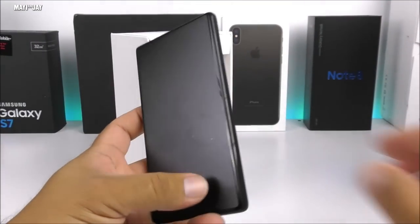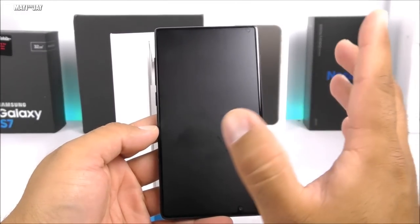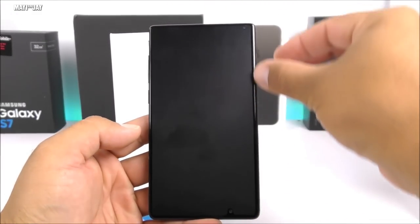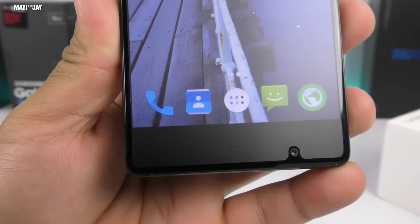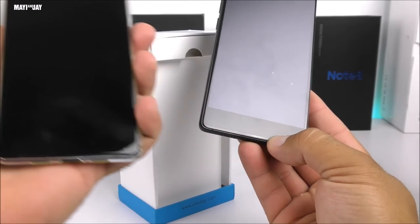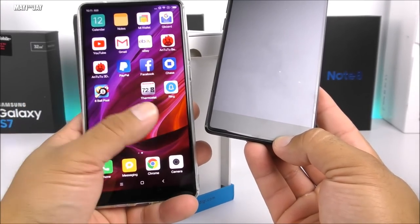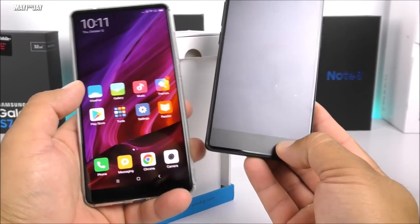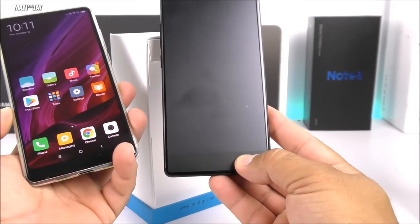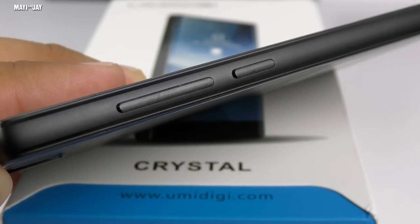Here we have the device — you've seen it in other videos. On the front display, like I said, the picture shows something very different from what we actually get. The bezels are quite visible around the body of the screen. The front-facing camera is on the bottom side, similar to the Xiaomi Mi Mix 2. It's a very nice looking phone. The Mi Mix 2 is about $700 while this one is about $145.